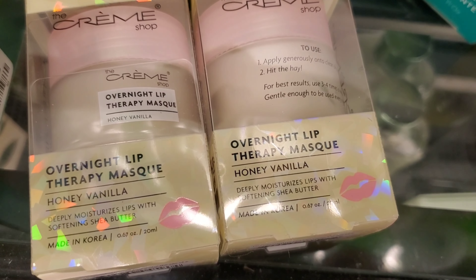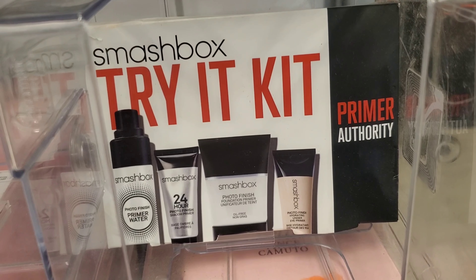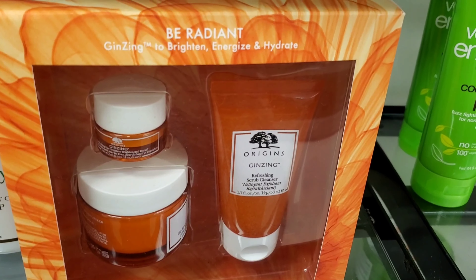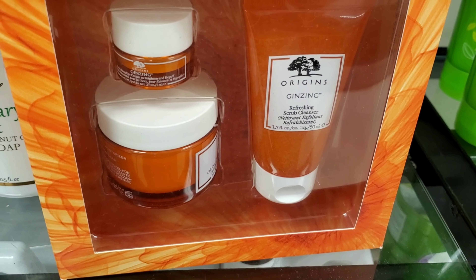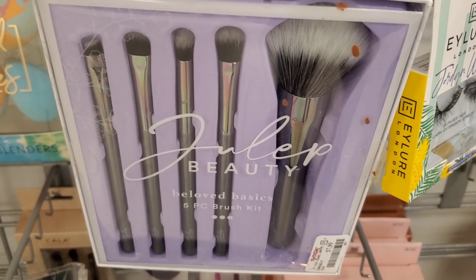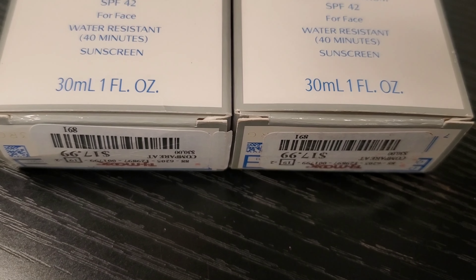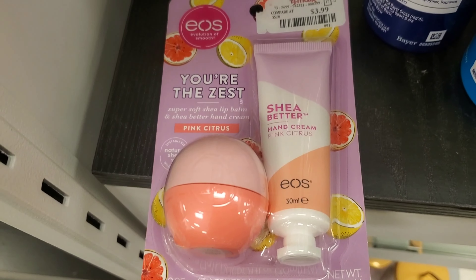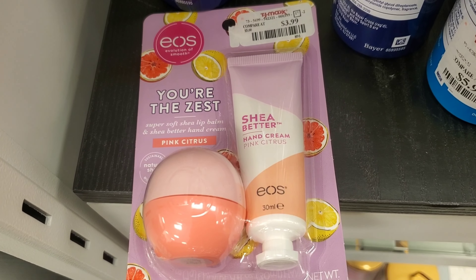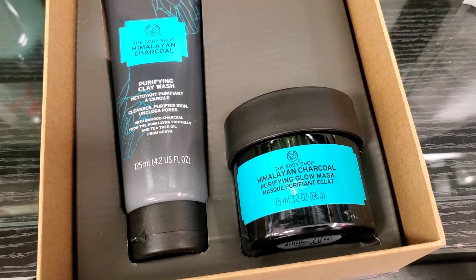I also found the Cremeshop Overnight Lip Therapy Mask at TJ Maxx for $6.99 — looks amazing. And they had this Smashbox Try It Kit Primer Authority — 4 different mini sizes of primers — for $19.99. From Origins, they had this Be Radiant Ginzing set with an Eye Cream, Moisturizer, and Face Scrub for $19.99. And they had this new set from Julep — Julep makes very good brushes — going for $7.99. They also had Shiseido SPF 42 for Face for $17.99. And new from EOS, a Hand Moisturizer and Lip Balm set for only $3.99. The Body Shop had new items — a Himalayan Charcoal Collection with a Purifying Clay Wash and Purifying Glow Mask.